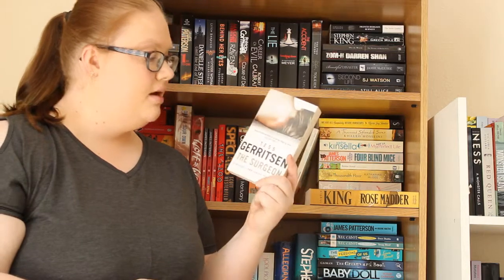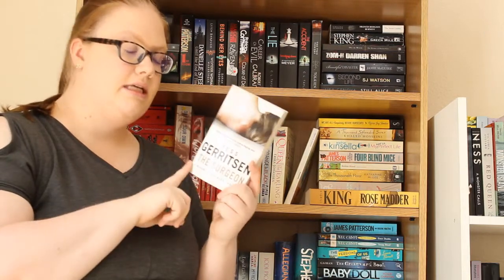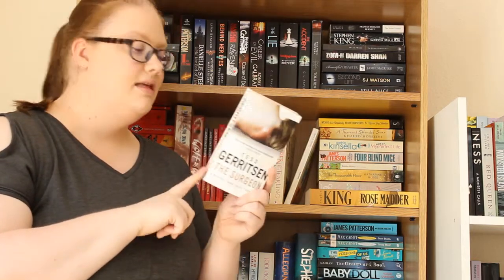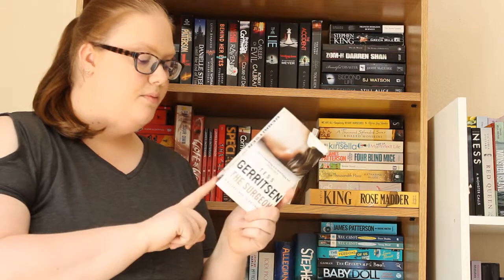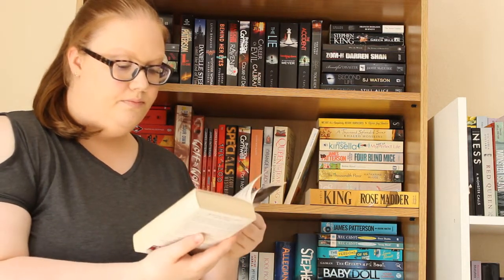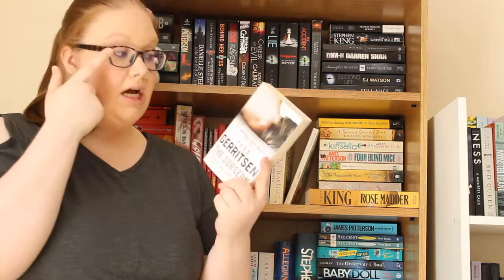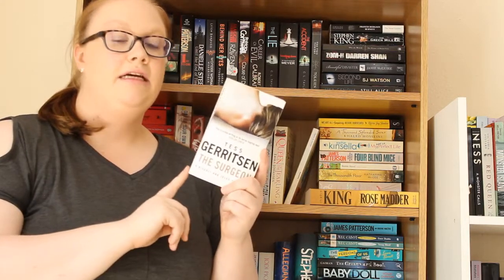Then I have The Surgeon by Tess Gerritsen, which is the first in the Rizzoli and Isles series, which I'm going to start reading more of. I've read a few of the Rizzoli and Isles books but never from the beginning. I believe I've read The Surgeon before but it was a long time ago so I don't really remember — I think it's quite gruesome at times. Jane Rizzoli is a homicide detective and Isles is the medical examiner; they pair up and solve cases. I've never seen the TV series but I really want to read the whole series through.